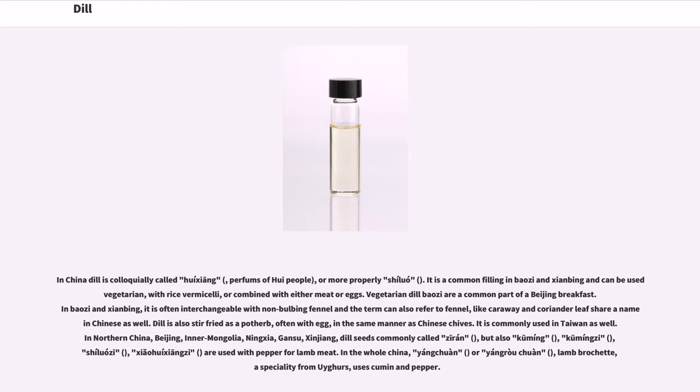In China, dill is colloquially called huishang or more properly shiluo. It is a common filling in baozi and shaobing and can be used as vegetarian, with rice vermicelli, or combined with either meat or eggs. Vegetarian dill baozi are a common part of a Beijing breakfast. In baozi and shaobing, it is often interchangeable with non-bulbing fennel, and the term can also refer to fennel, like coriander leaf shared in Chinese as well. Dill is also stir-fried as a pot herb, often with egg, in the same manner as Chinese chives.